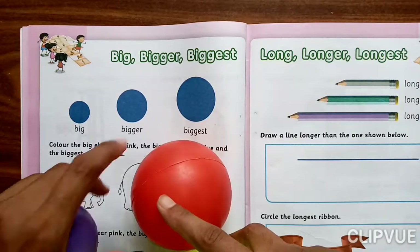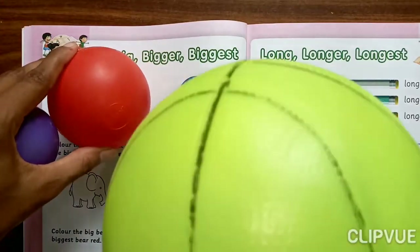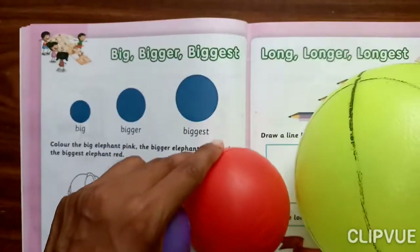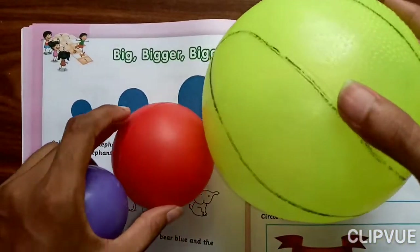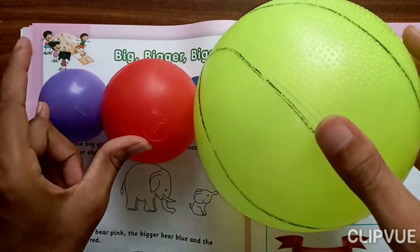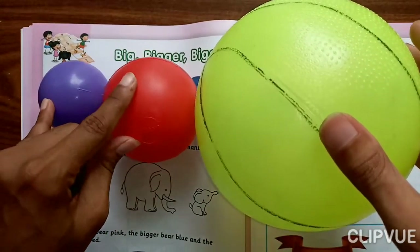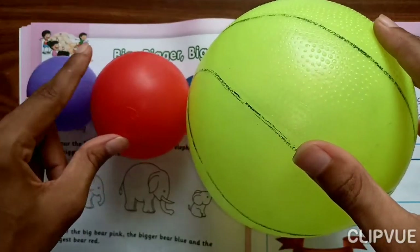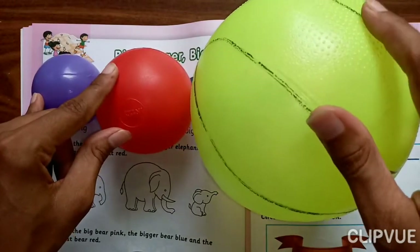Big, Bigger, and this one is Biggest. Look at here — Big Ball, Bigger Ball, and Biggest Ball. Big Ball, Bigger Ball, Biggest Ball.